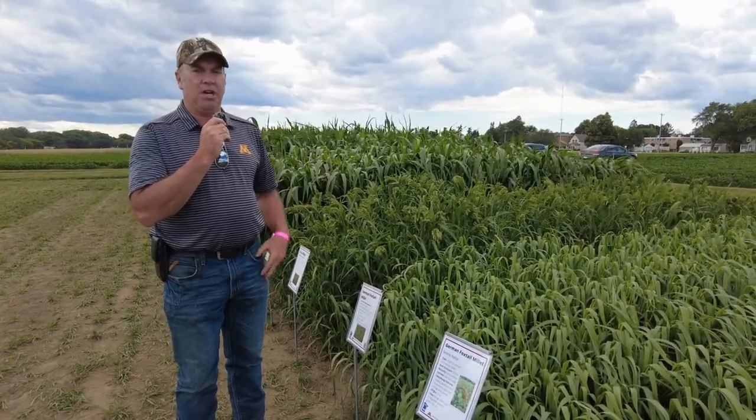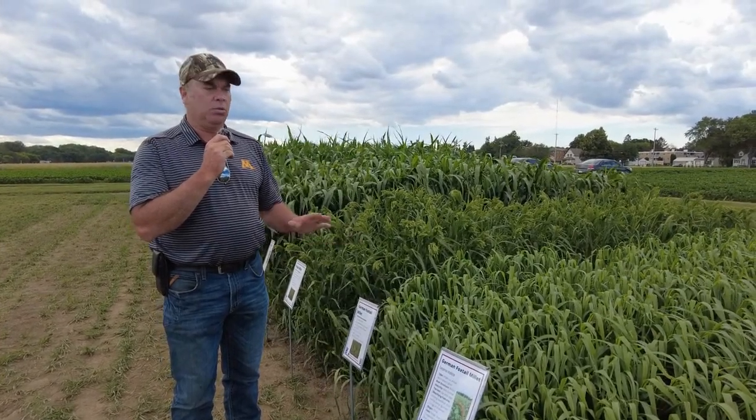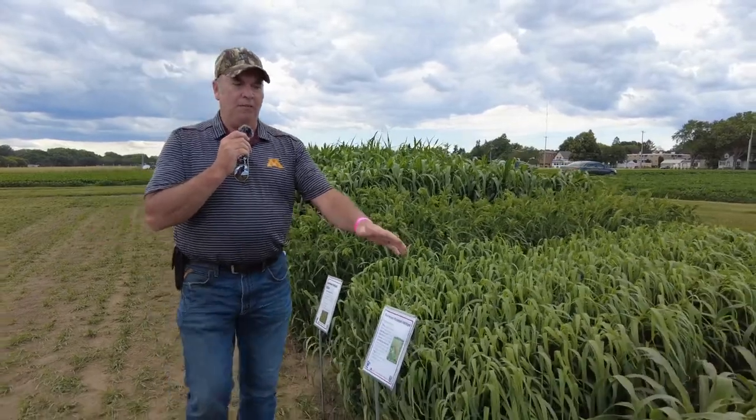German foxtail millet will grow in a whole variety of different types of soils, but it is only a one-and-done type deal — so once it's cut or grazed, it's done for the season. Down here we've got pearl millet.